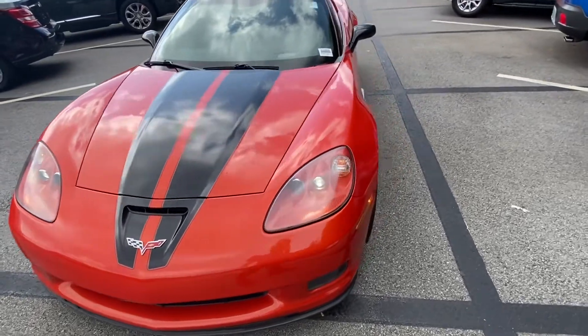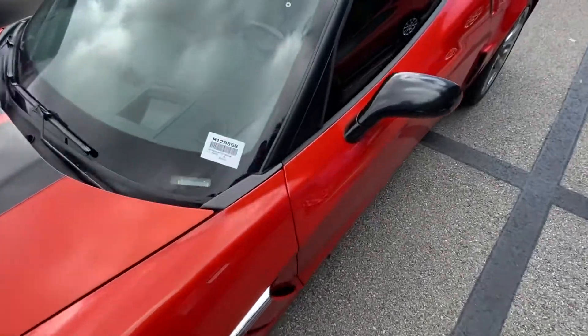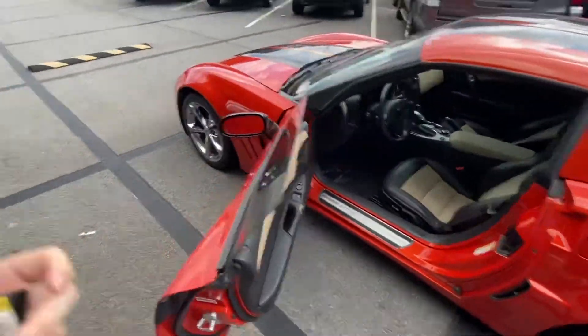Hey there, this is Caleb at Rick Hendrick Chevrolet in Buford. I'd like to thank you for your inquiry on our 2012 Corvette Grand Sport 4LT Coupe in this beautiful orange color, kind of a blood orange — really makes it pop, really gives that sense of uniqueness.